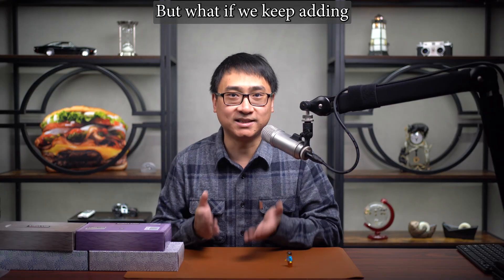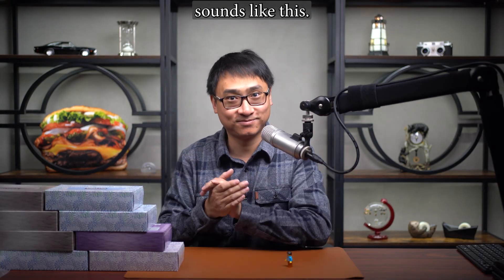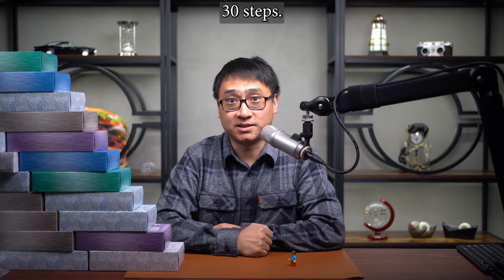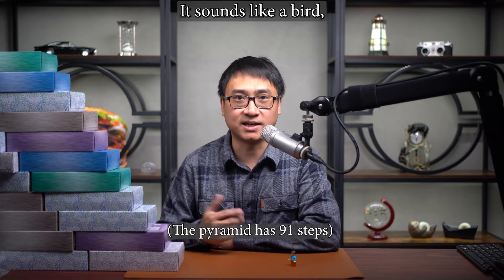But what if we keep adding steps? Three steps sounds like this. And four steps sounds like this. Now let's go to 10 steps and 30 steps, etc. 30 steps, 60 steps, and 90 steps.